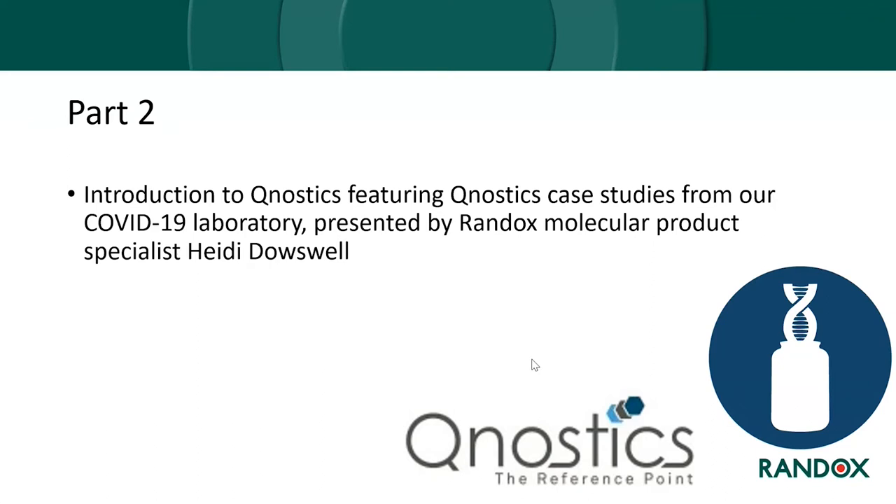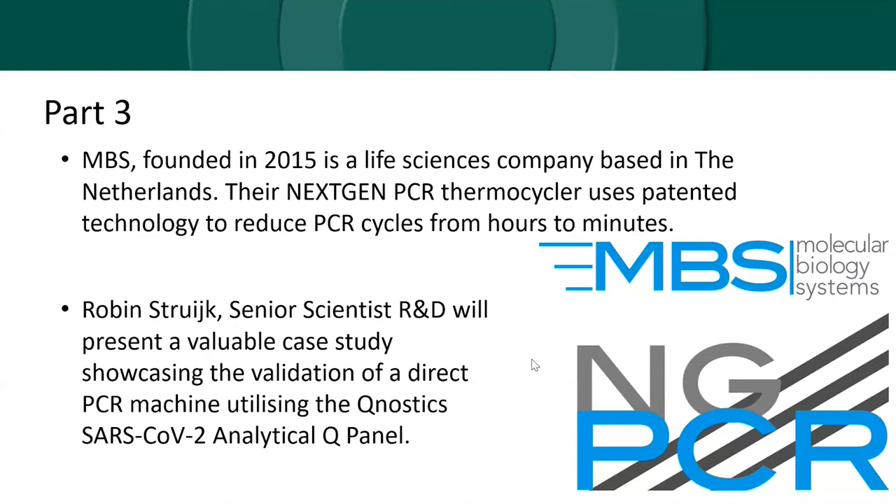Part two will focus on Qnostics controls featuring a case study from our own COVID-19 laboratory. During part three, our guest speaker from MBS will present a case study showcasing the validation of a direct PCR machine using the Qnostics SARS-CoV-2 analytical QPanel. Molecular Biology Systems is a life science solution company based in the Netherlands, founded in 2015, whose next-gen PCR thermocycler uses patented heating and cooling technology to reduce PCR amplification cycles from hours to minutes, supporting laboratories by reducing costs and accelerating results.